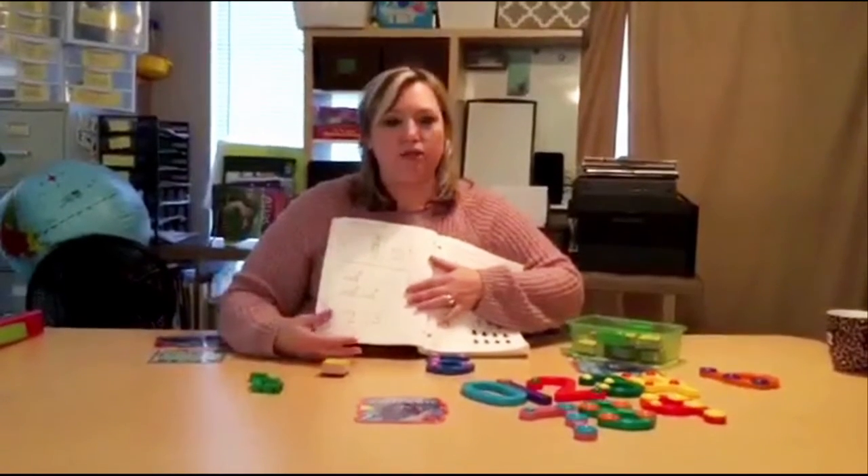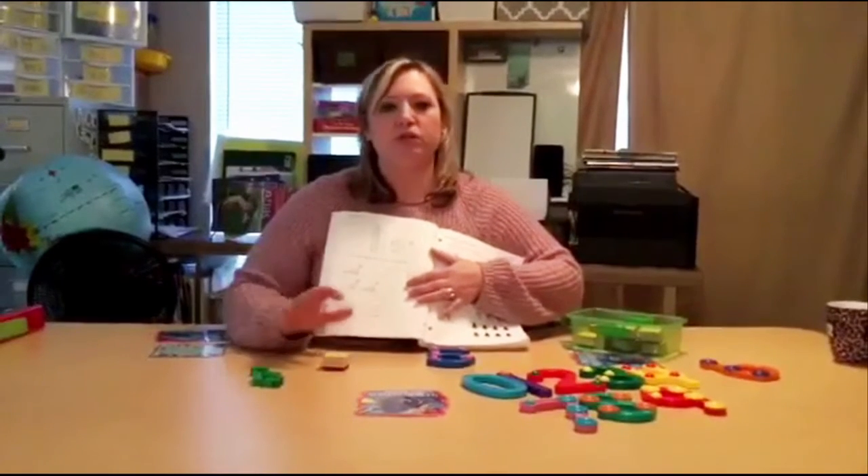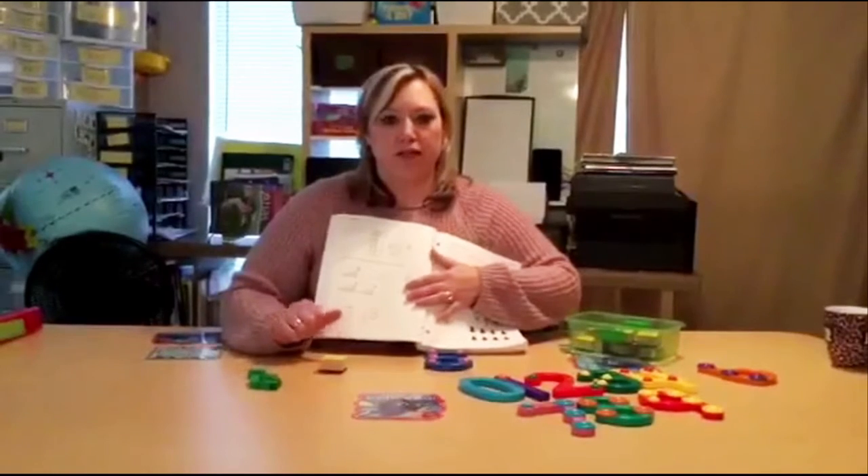This is just one example of how you can incorporate things and use the curriculum you have at home and modify it specific for your child's needs.